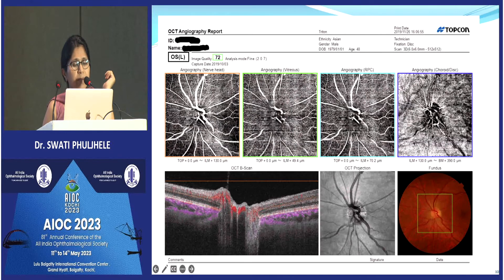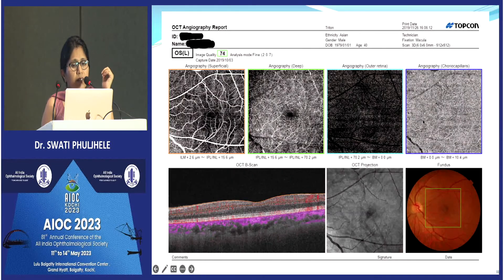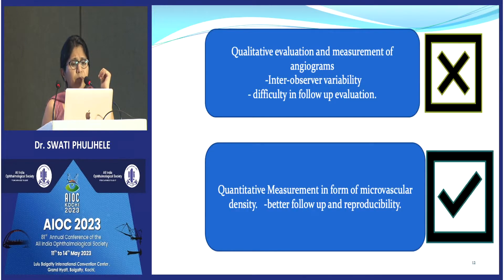This is how you get the segmentation — you can see here: the superficial one, the deep one, and the choroidal one. This is a scan of a normal patient. The same segmentation is done at the macular level scan.